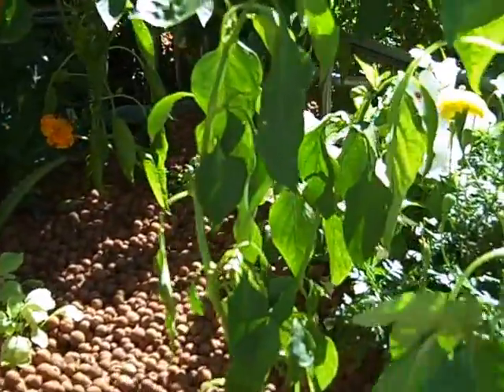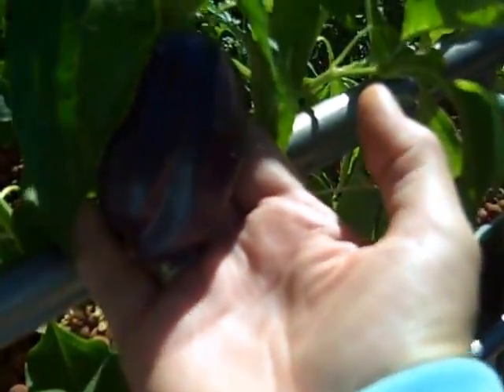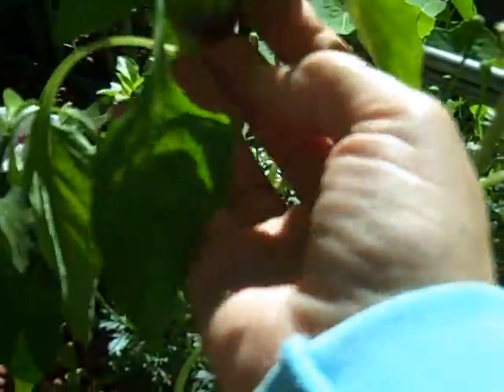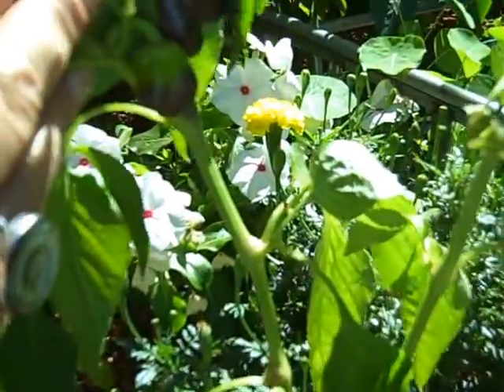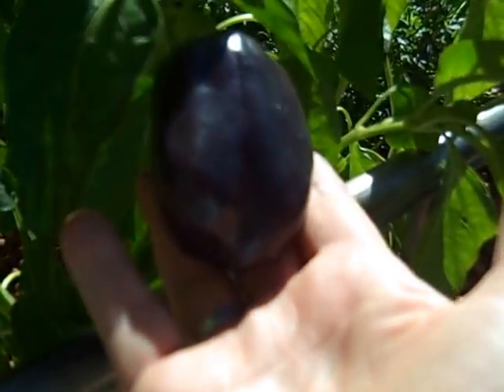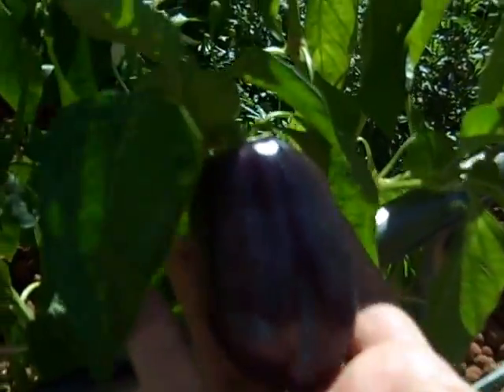Strawberries, corn. Here's that other pepper — it's a purple pepper, it's really purple. When you buy them in the store, often times the purple peppers look kind of green and purple. But when you grow them this way, right out here in the sun and healthy with good nutrients, we get purple.